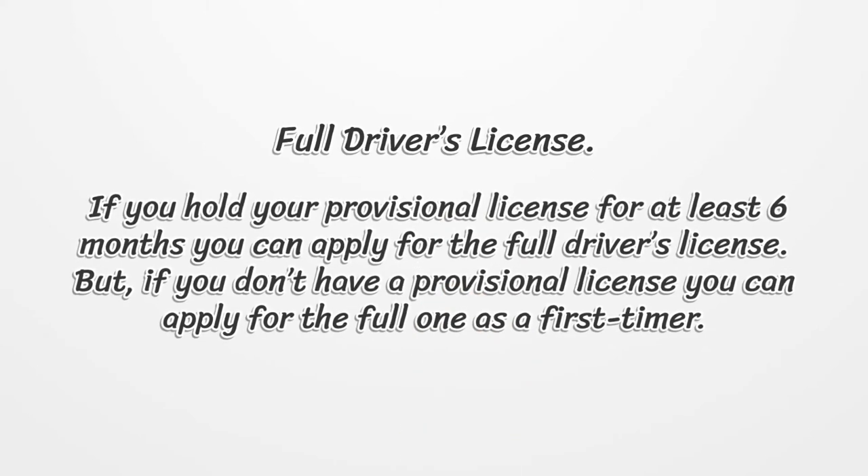The third type is the Full Driver's License. If you hold your provisional license for at least six months, you can apply for the full driver's license. But if you don't have a provisional license, you can apply for the full one as a first-timer.